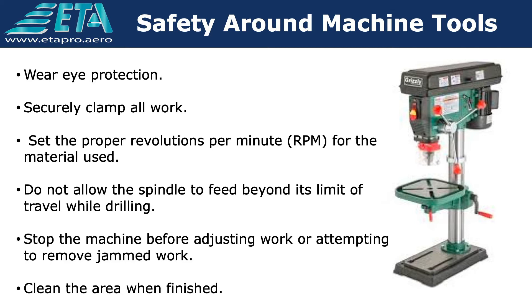Wear eye protection. Securely clamp all work. Set the proper revolutions per minute, RPM, for the material used. Do not allow the spindle to feed beyond its limit of travel while drilling. Stop the machine before adjusting work or attempting to remove jammed work. Clean the area when finished.